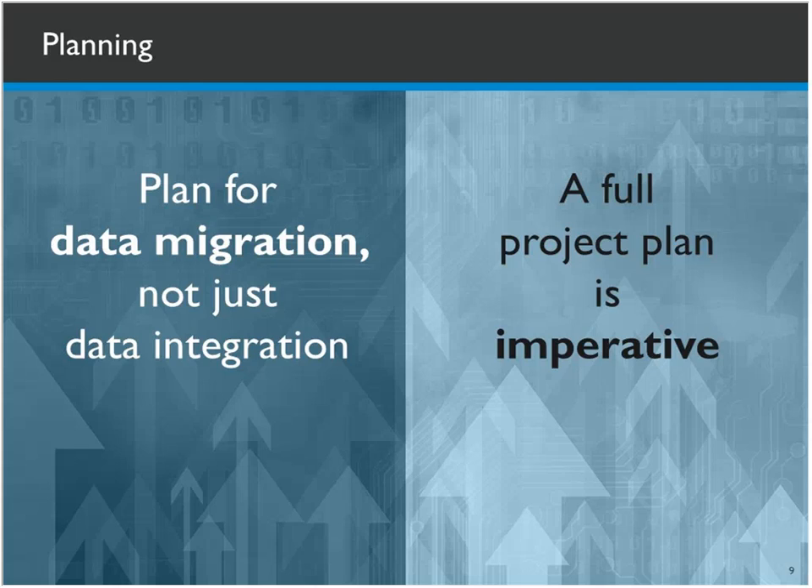Project planning is important — do it early in the project and do it often. It's an iterative thing, and we'll get to more of that.